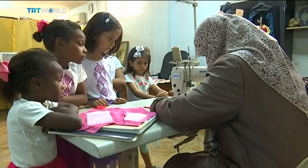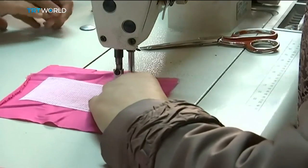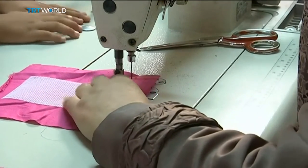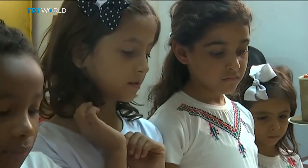Back in Bakar, the seamstresses say that their work is its own form of cultural resistance, ensuring their heritage is not forgotten by the children of the camps. Ben Said, TRT World.